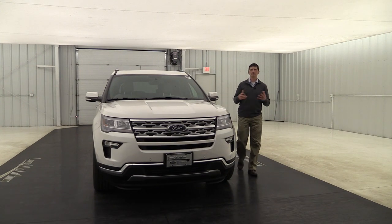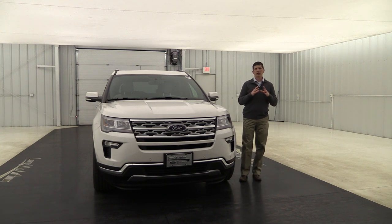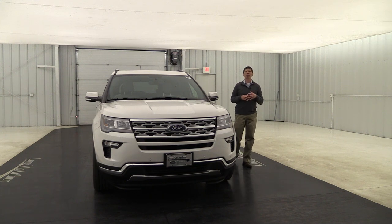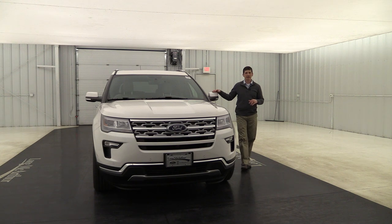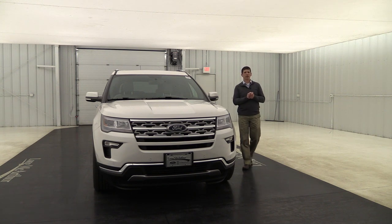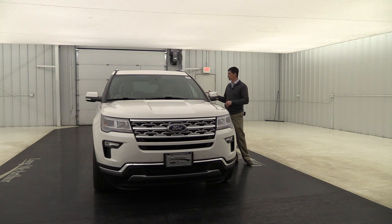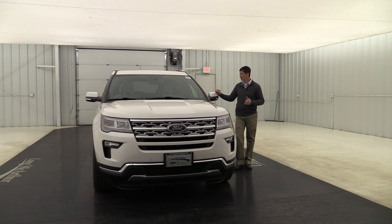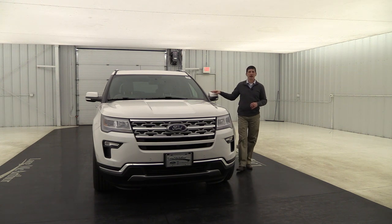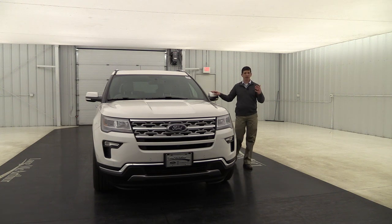Let's first talk about safety. This is one of the safest vehicles on the road. For the driver and front passenger there's a personal safety system that's going to help protect you from front and side collisions, and it has a series of dual-stage airbags. It's going to deploy a different size airbag depending on how close you are to the steering wheel. You also have side impact airbags on those seats and seatbelt pretensioners for the driver and front passenger.